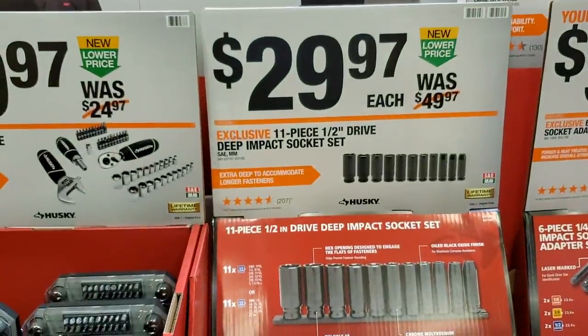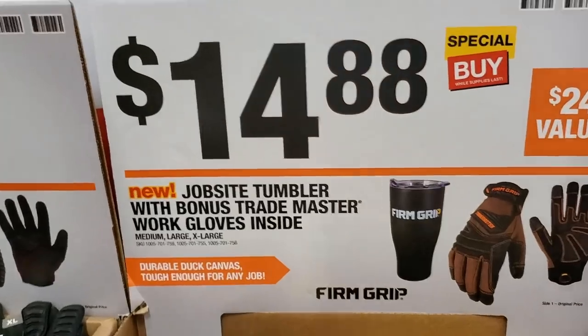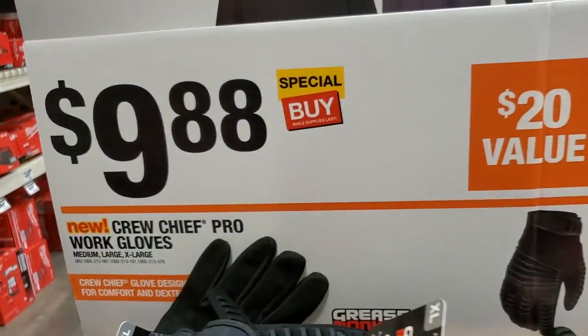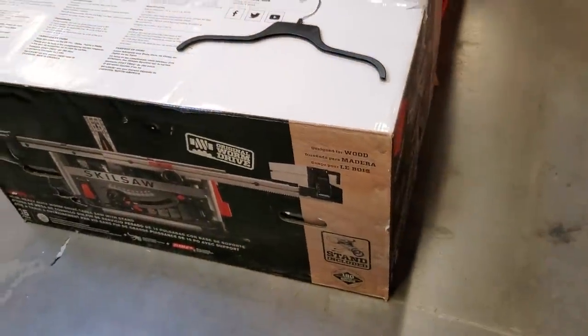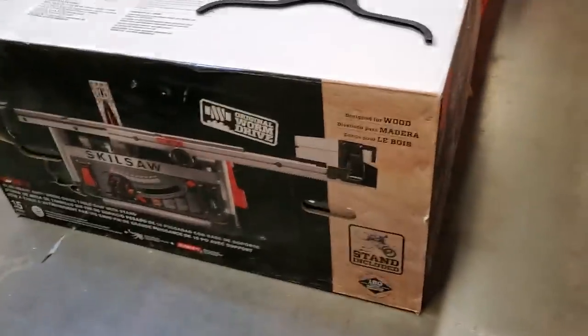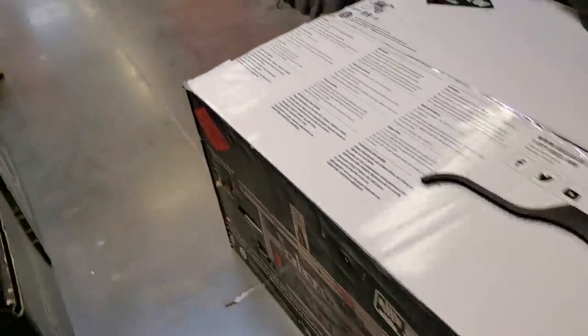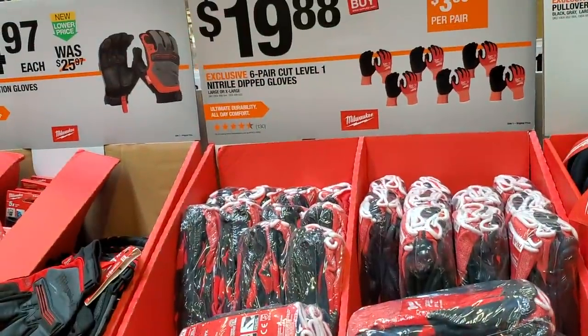Impact braided sockets are $29.87 for an 11-piece half-inch drive set — I prefer half-inch because it works better with my high-torque impact wrench. There's a jobsite tumbler with bonus Masterwork gloves inside for $14.88, and crew chief pro work gloves for $9.88. There's also a new Skill tool — one of their newest — sitting here, and it looks like it comes with a stand and wheels at the bottom. Really good things heard about this one. For $19.88 there's a six-pack.